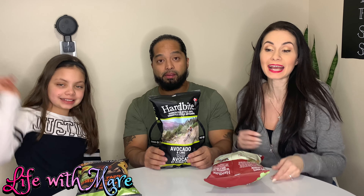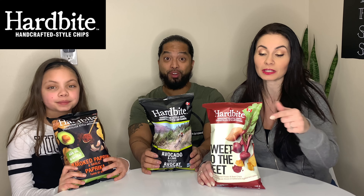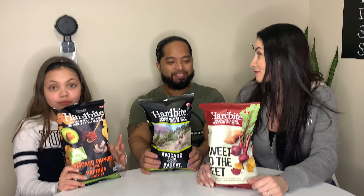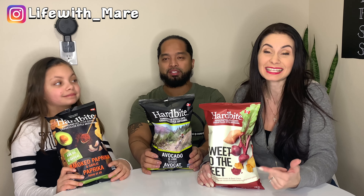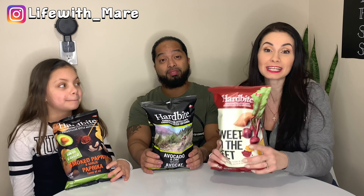Hey guys, welcome back to my channel Life with Mayor. I have Ramil and Sophia here, and we're back at it. I'm going to be testing out the Hard Bite chips that I received free from them — you guys gotta go check them out on Instagram. I got nine bags of chips, nine full-size 150-gram bags.